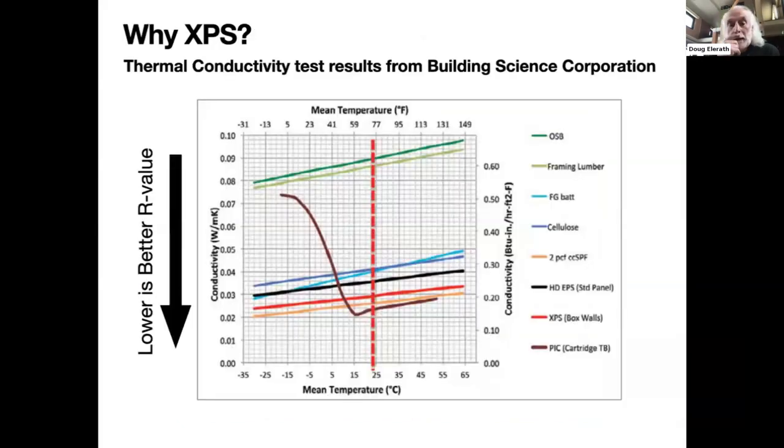Why XPS? This shows conductivity test results — and because it's conductivity, lower is better. You can see that brown polyisocyanurate is best. But as the temperature drops, its insulation ability goes away — it's R2 when you get down to 15 degrees Fahrenheit. The XPS is the dark orange line, which is very good and a consistently well-performing product.